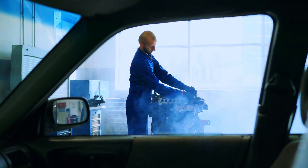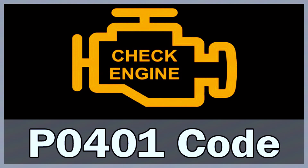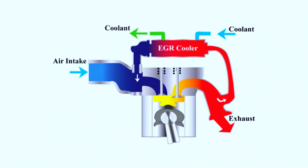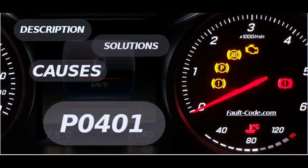Hey gearheads! Having engine trouble? If your ride is throwing a P0401 code, don't panic. Today's video tackles this exhaust gas recirculation EGR system issue. We'll break down what a P0401 means, potential causes, and how to fix it yourself on a budget.